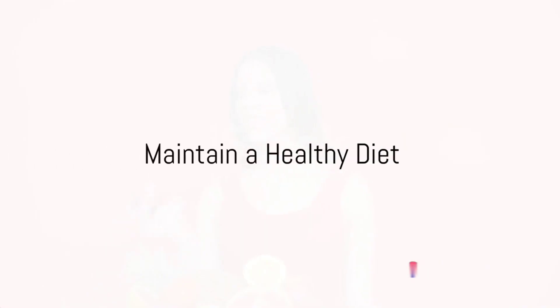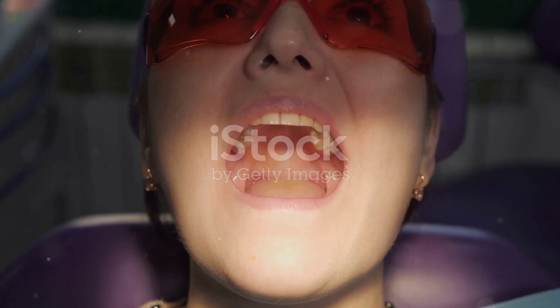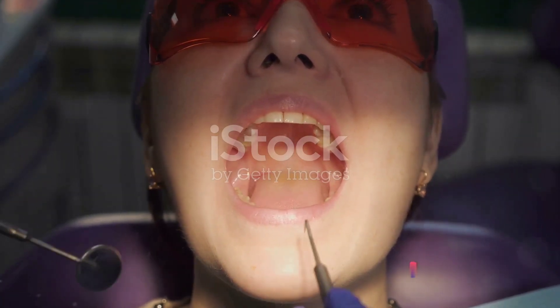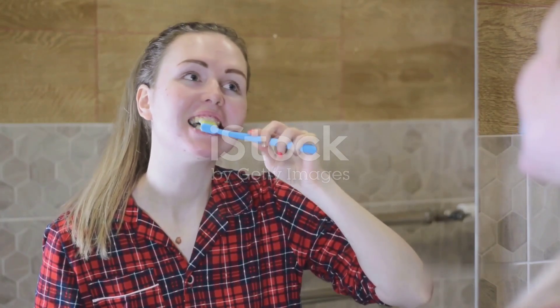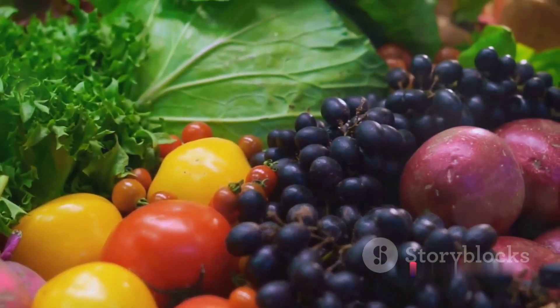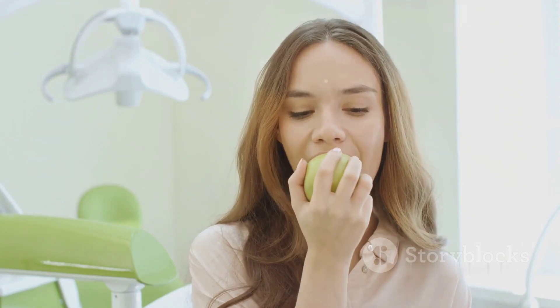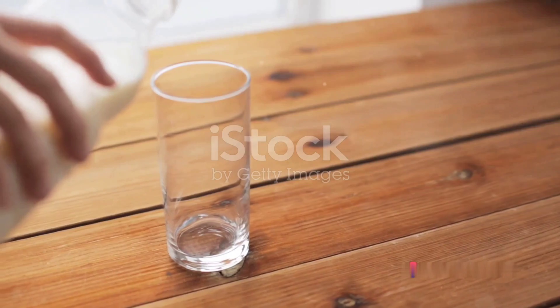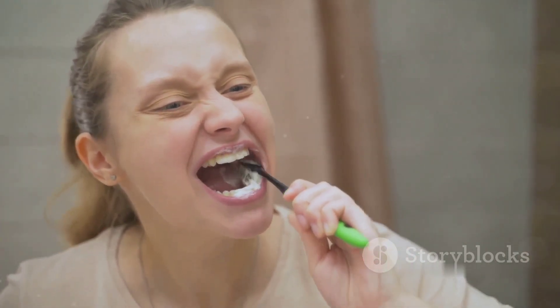Step 4 is all about maintaining a healthy diet. You might wonder — what does my diet have to do with my teeth? Quite a lot, actually. Foods and drinks high in sugar and acidity can lead to tooth decay. These substances wear down the protective enamel on your teeth, making them susceptible to cavities. Instead, focus on a balanced diet rich in fruits, vegetables, and calcium. Fruits and vegetables are packed with vitamins and minerals that strengthen your teeth and gums, while calcium helps build strong teeth and bones. Opt for a glass of milk instead of soda, or an apple instead of a candy bar. Your diet plays a significant role in your oral health, so make sure it's a balanced one.